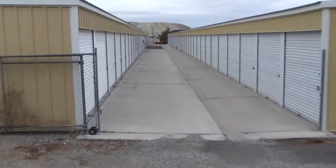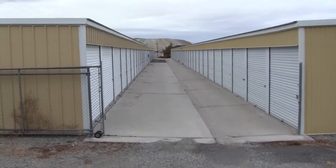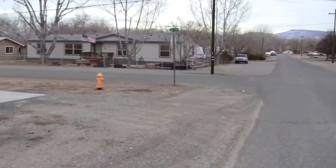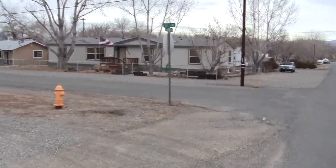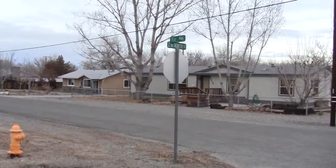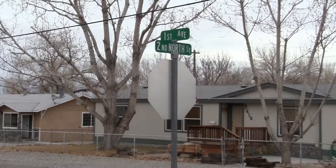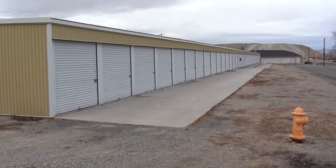This is our center aisle here — it has both sizes of units. Most of our units are 10x10, 10x15, and 10x20. The facility takes up one entire city block.